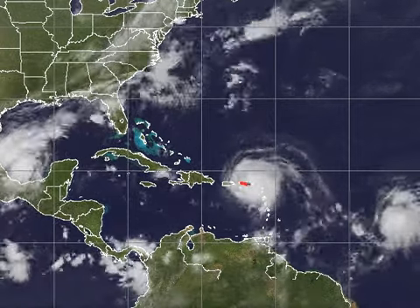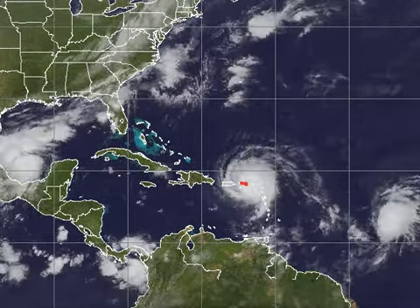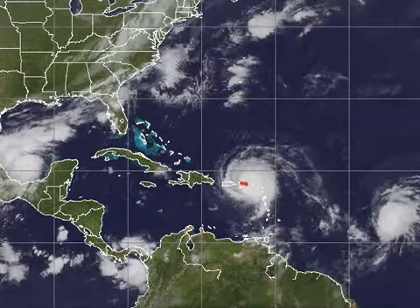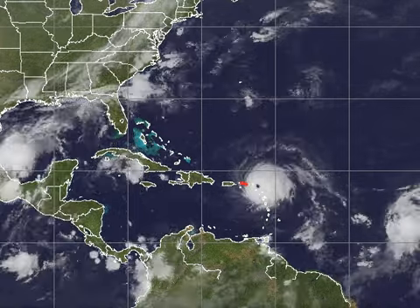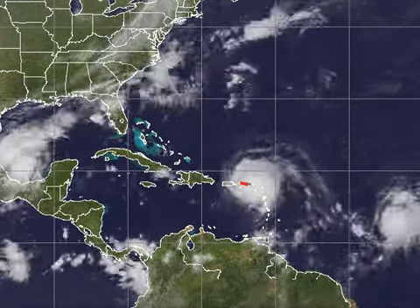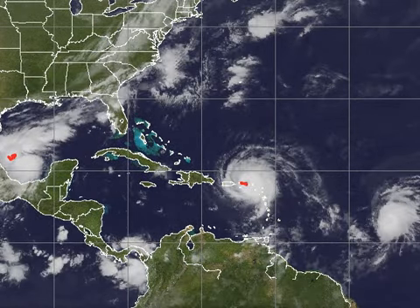We also have devastation in St. Martin, St. Barthelemy, and St. Eustatius, which was recording very strong winds. It is now on track for St. Thomas and Tortola. On the left side of the screen we have Tropical Storm Katia, which is strengthening.